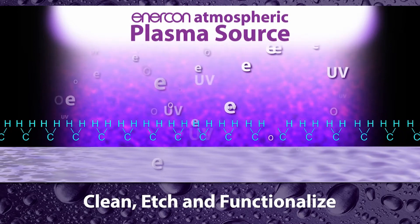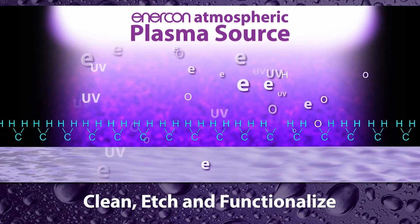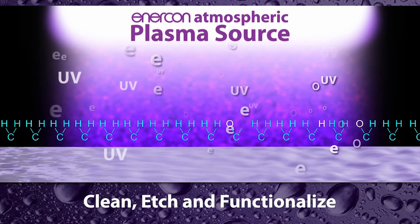Our technology cleans, etches, and functionalizes surfaces. This increases surface energy and creates additional bonding sites to promote better adhesion.